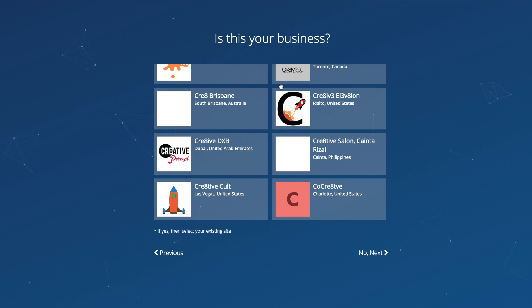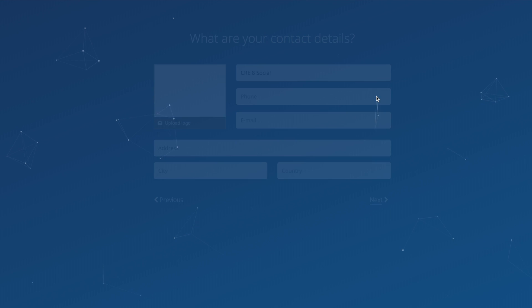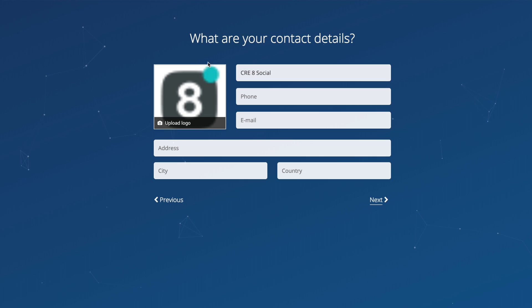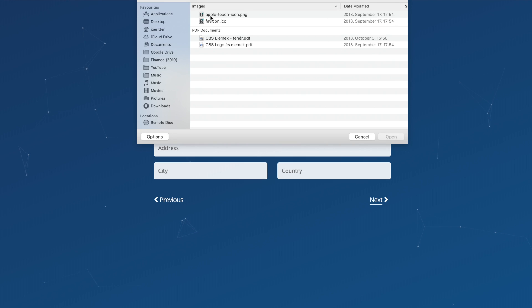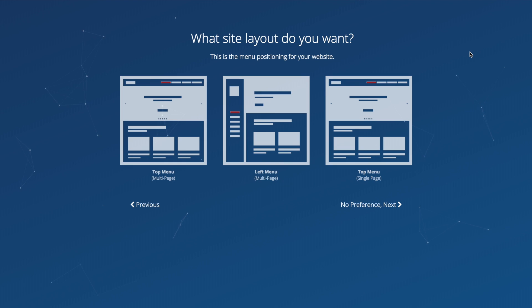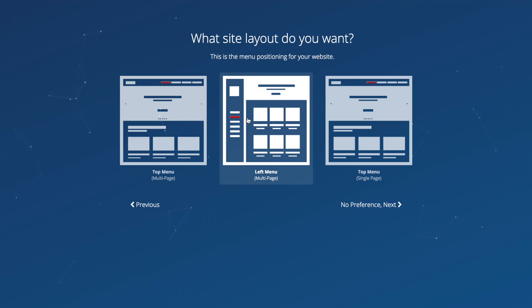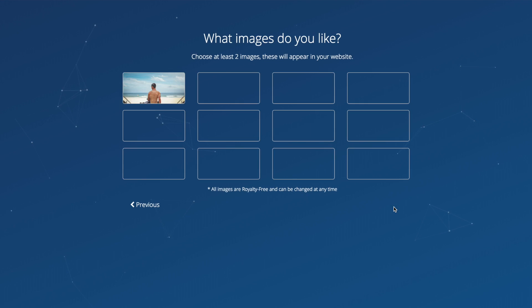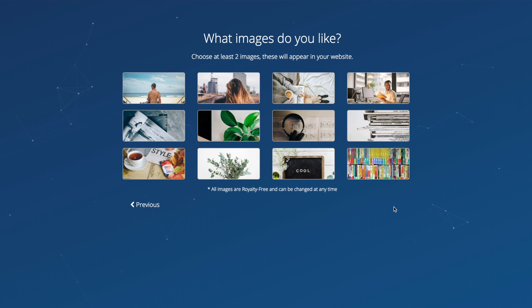It'll ask me if this is my business because it recognizes similar names. I can upload a logo, which I'll do right now. If you're on a mobile device, you can actually take a photo or choose from your gallery. I'll select the right resolution and go next. Then it asks: what site layout do you want? This is the menu positioning — you have a top menu for multiple pages, a left menu for multiple pages, or a top menu for a single page. I'm going to go with the single page for a simple, modern design.